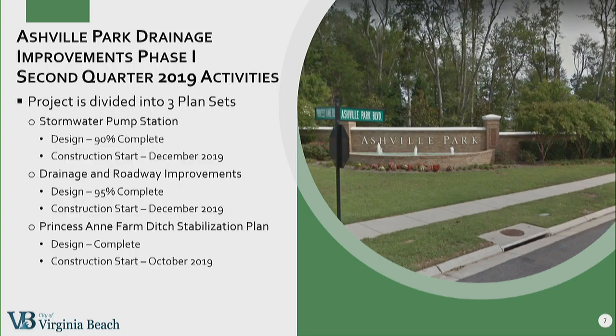We have split the phase one city projects into three plan sets. The first is the stormwater pump station — that design is approximately 90 percent complete, and we hope to start construction by the end of the year. The drainage and roadway improvements project includes maintenance of the ditch between Flanagan's and New Bridge Road, the gated control structure at Flanagan's Lane, and replacing the culvert under New Bridge Road with three 36-inch pipes. We will also raise the intersection approximately a foot to construct those culverts. That design is approximately 95 percent complete, and we hope to start construction in December. Finally, the Princess Anne Farm Ditch Stabilization Plan design is complete. We're coordinating with our Public Works Operations Group to utilize one of their construction annual service contracts.